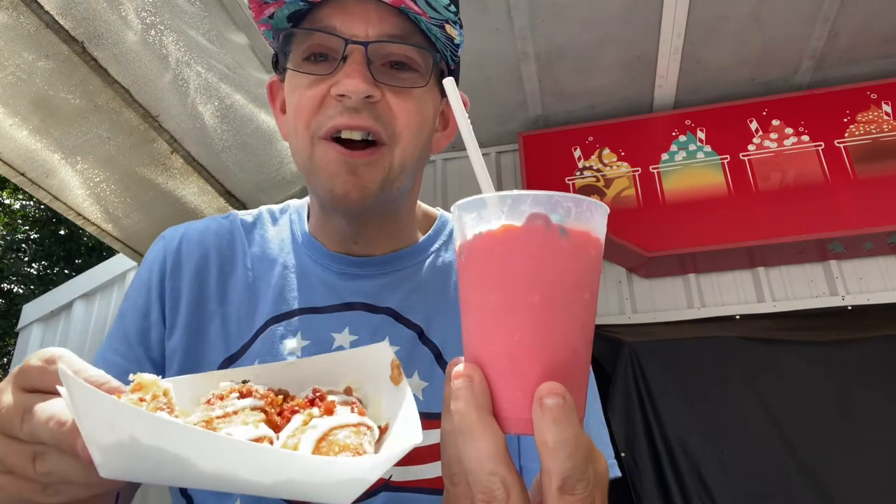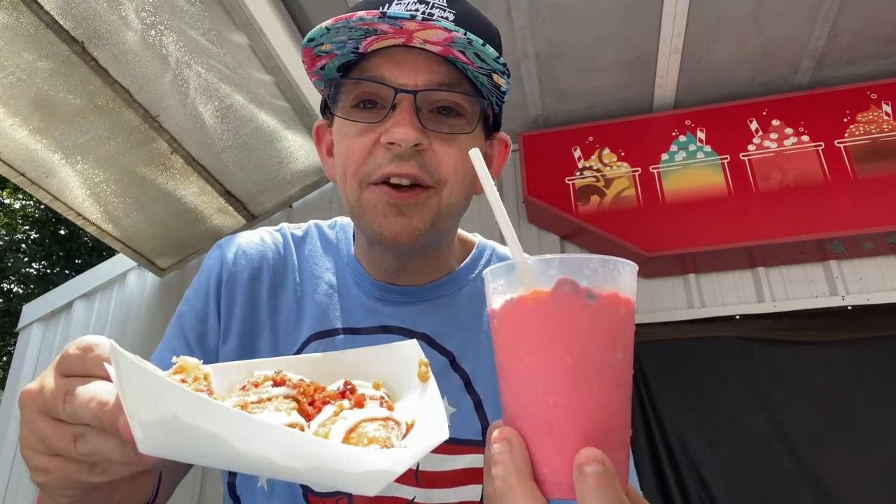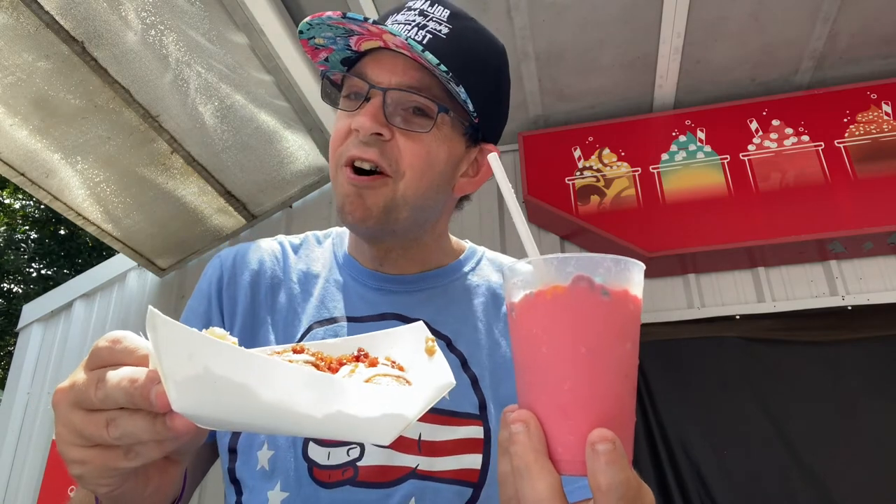Yeah, 100% you get what you pay for — it is quite literally a Fruit Loops milkshake. Burger King has done it before, and Epcot's doing it this year. I can definitely taste the milk; it tastes like Fruit Loops milk, basically. Given that it's 90 degrees outside, that makes total sense. That's your sip and snack today — trying to get a good thumbnail shot, which is always hard when you're filming on location.